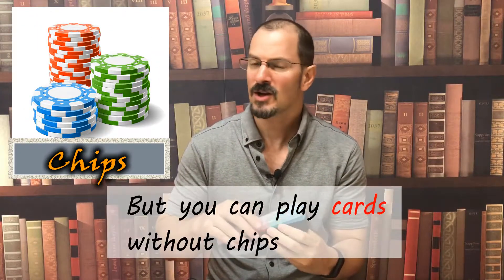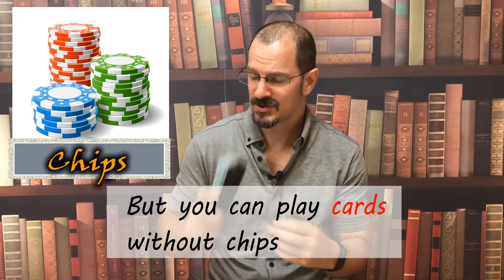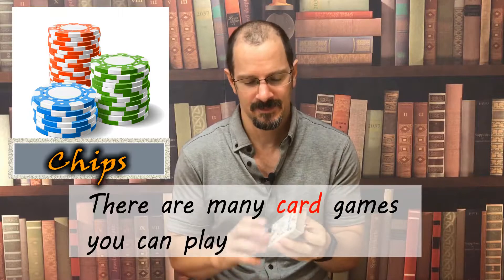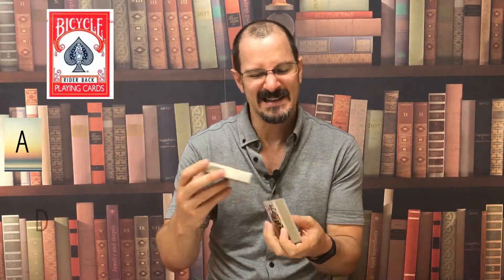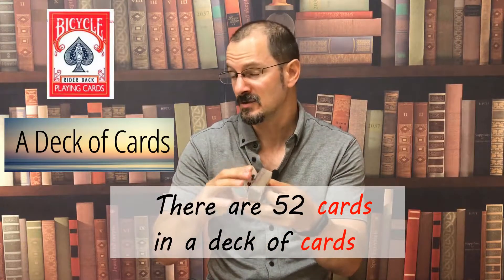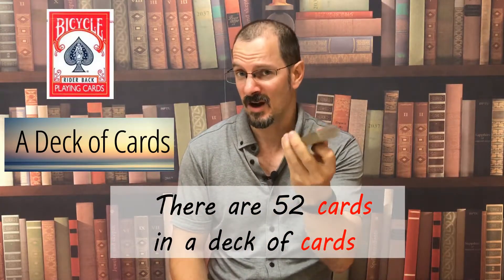But you can play cards without chips. There are many card games you can play. So this is what we call a deck of cards.